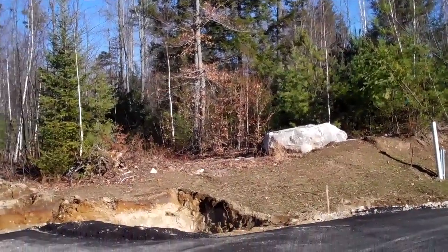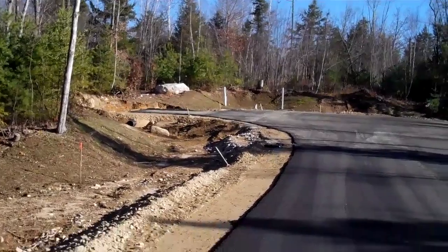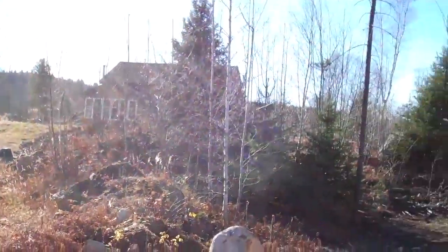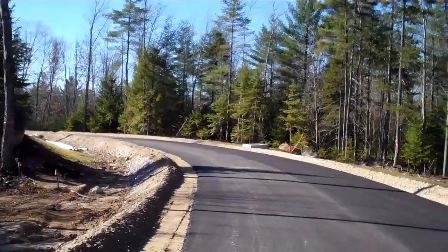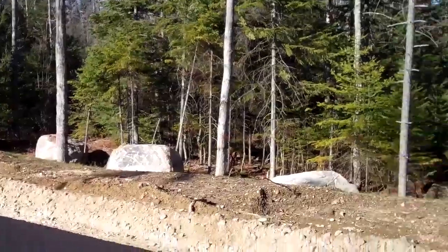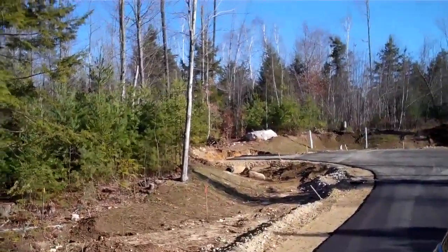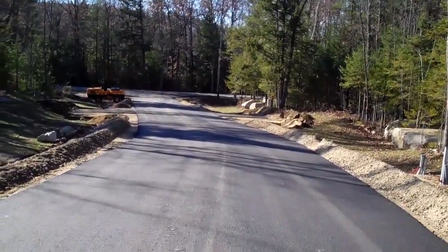Here we are looking up at the end of the cul-de-sac at lot number six, then turning towards lot number five, coming down through here to see lot number three with the house on it. Further down the road we have lot number four off to this side — just a pretty nice upland scene up here, with drainage heading off the property.